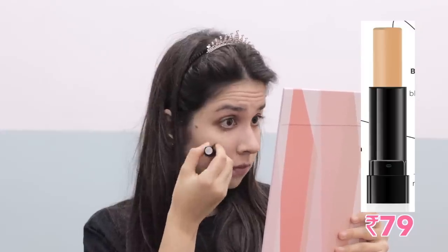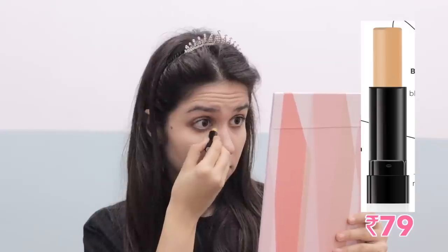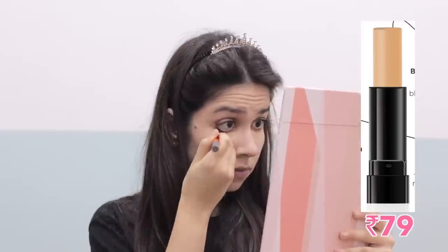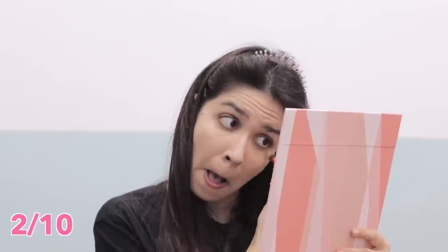It's very small — that was a concealer for 79 rupees. Even though it says it's a mini, the texture was super off. It was very difficult to apply; it kept tugging at my under eyes and blending was very, very difficult. I'll give that 2 out of 10. Don't recommend it.